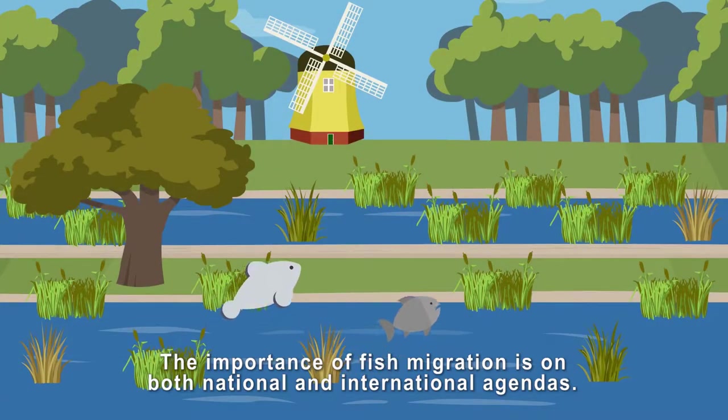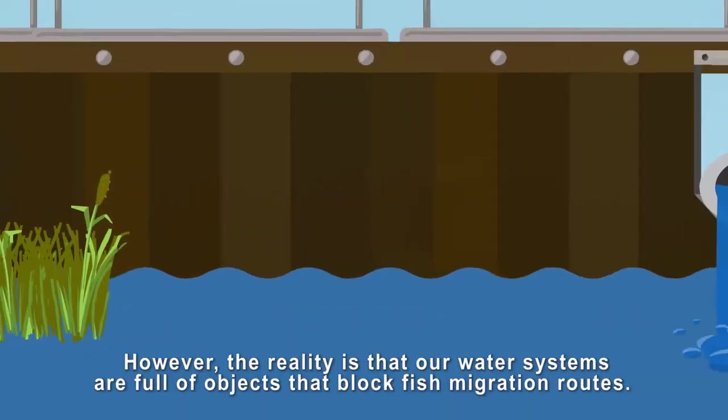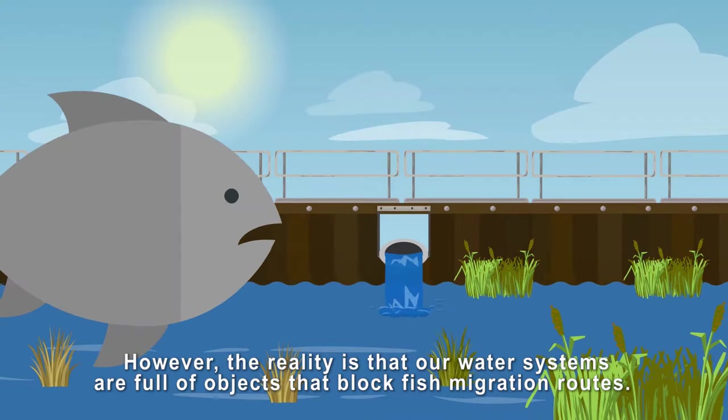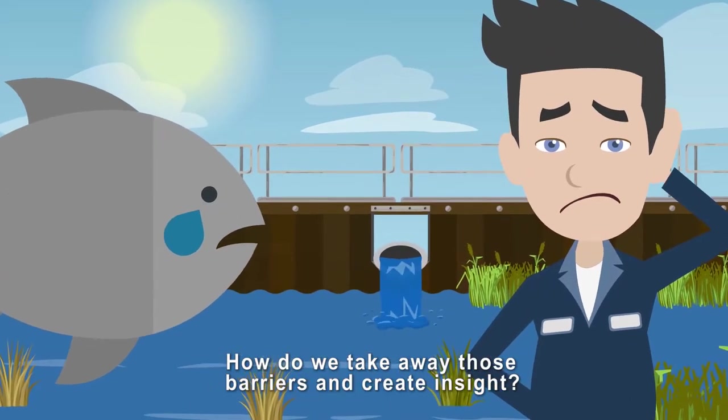The importance of fish migration is on both national and international agendas. However, the reality is that our water systems are full of objects that block fish migration routes. How do we take away those barriers and create insight?